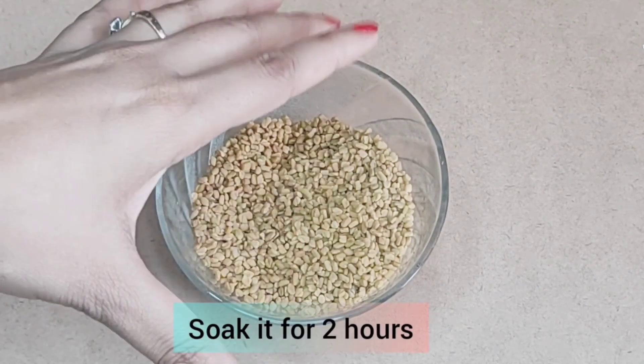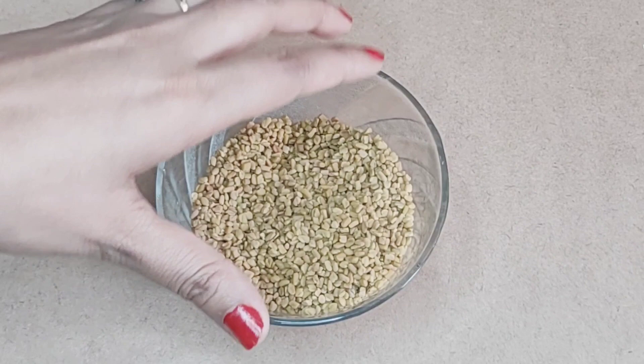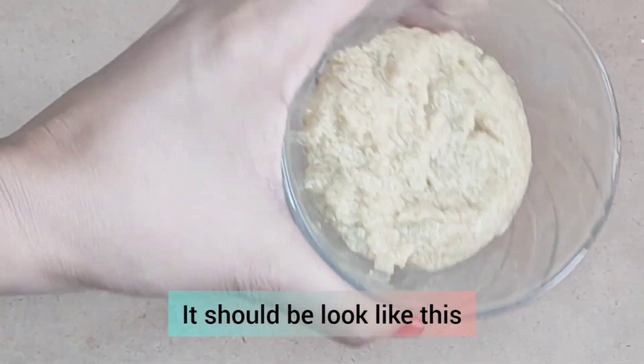For this pack, soak the fenugreek seeds at least 2 hours before. Then make a paste with the help of a mixer. After blending, you will see a paste like this.